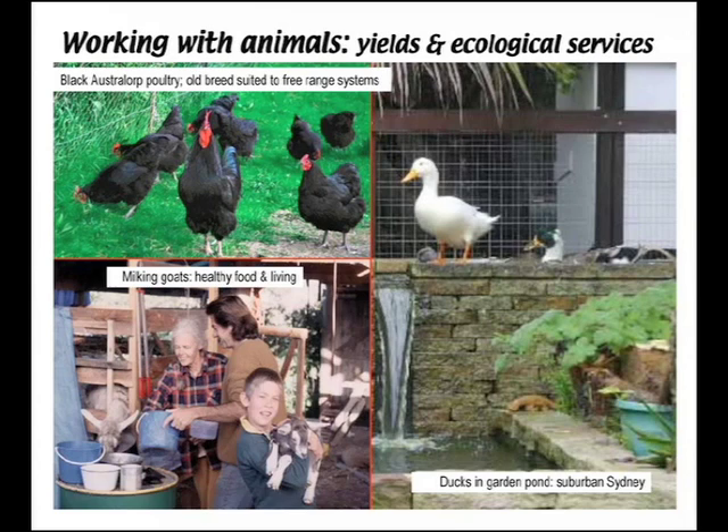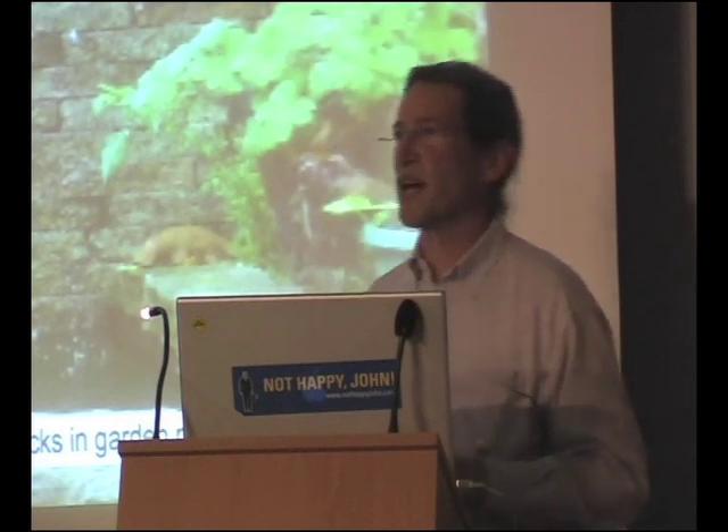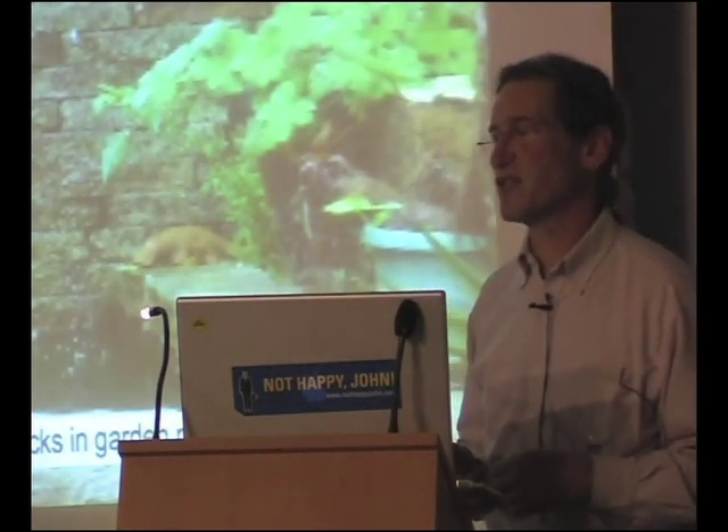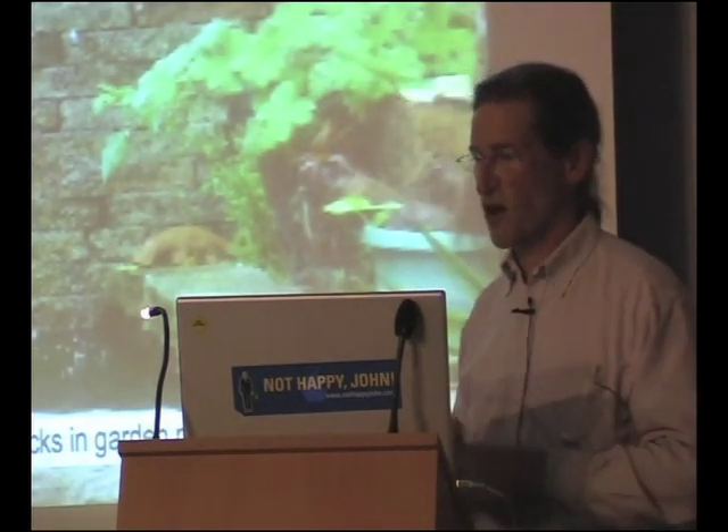Ducks in a garden pond in suburban Sydney. Mollison used to say you don't have a plague of ducks, you just have a deficit — a plague of snails, you just have a deficit of ducks.